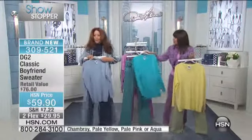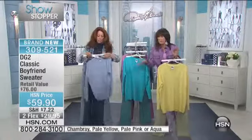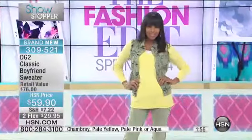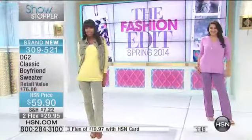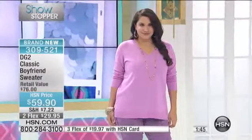We talk about the four big ideas for spring — one is called 'so simple.' This is it: simple easy elegance. You put it on, it works with a million different things. That vest I love is already getting five-star reviews — yes, five stars. And it's 59.90 for the classic boyfriend sweater.